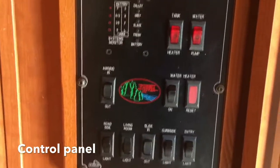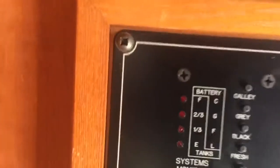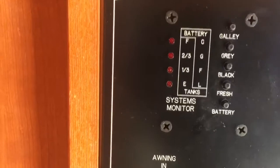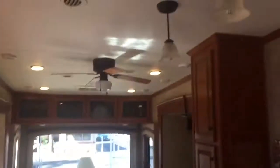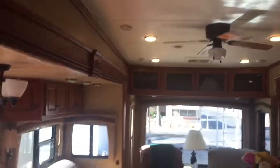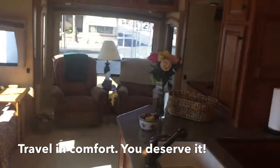The couch folds over into a queen bed with a motorized blow-up mattress. This is your control panel for all your lights, and it tells you where you're at with your galley, your gray water, your black water, fresh water, and your battery. Your fan switch, more lights. We've also got a fan here that's run by remote control. Plenty of lighting, good sound system. Traveling comfort. It's cherry wood.